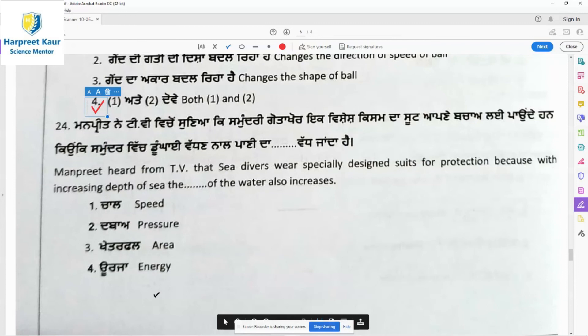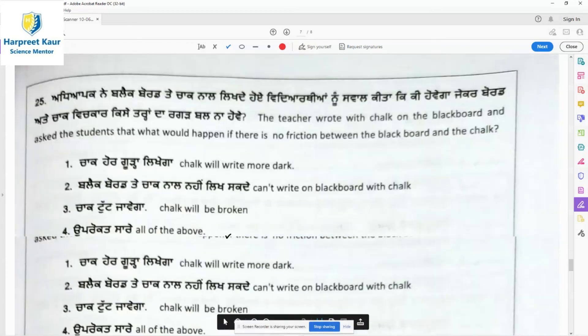Question 24: Manpreet heard from TV that sea divers wear specially designed suits for protection because with increasing depth of sea, the pressure of water also increases. In an activity with a bottle where holes were made at different heights, the pressure at the bottom was more than at the topmost hole. In the sea, with increasing depth, pressure increases.